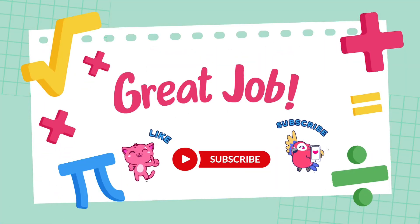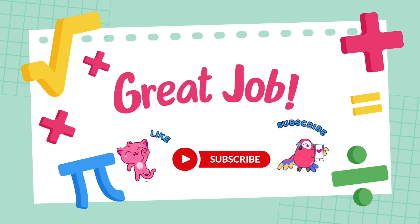If you want to get even better at math, keep practicing. If you enjoyed this video, don't forget to like, share, and subscribe.